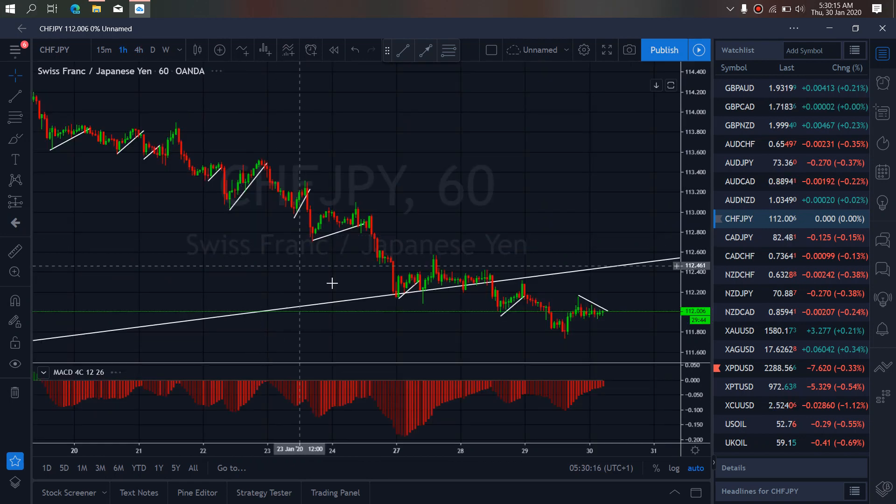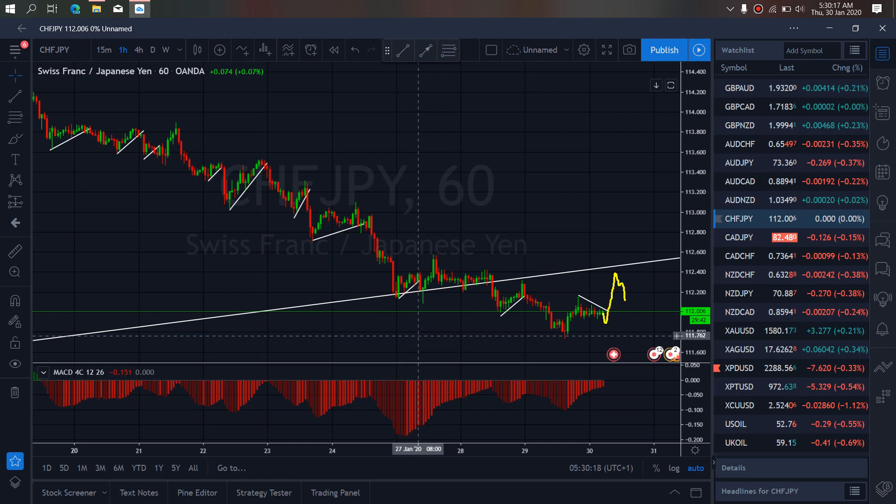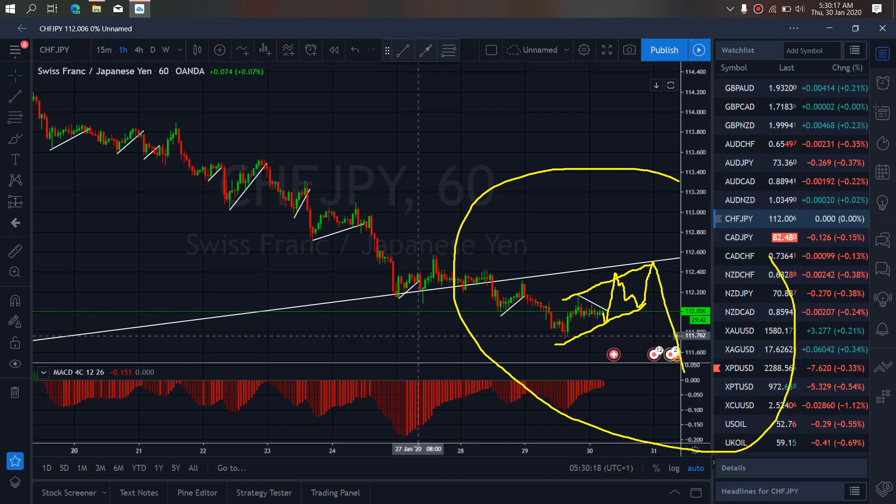We zoom to the one-hour time frame. On the one hour, we see that they are giving us the correction here. Once they are through this correction, we expect them to move back up towards this top and then drop down. So we want to watch out for this today on Sweden — a sideways structure and then resumption of the setup.